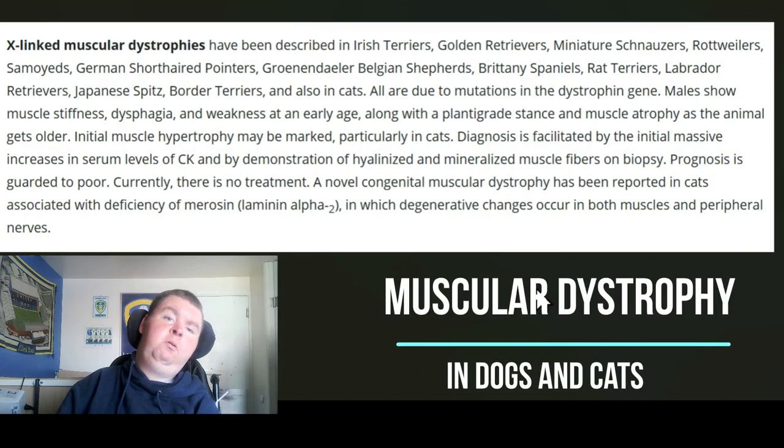Now on the screen I've got up — I typed in Muscular Dystrophy in dogs and cats, and I found this which says X-linked Muscular Dystrophy. So it's similar. And I read that it could be found in multiple different breeds and that it was due to mutations in the dystrophin gene.